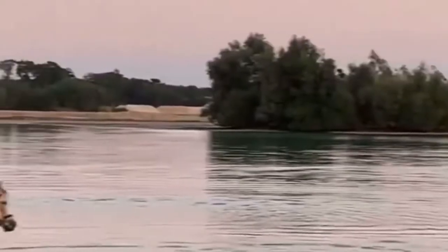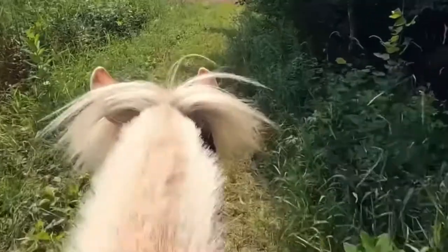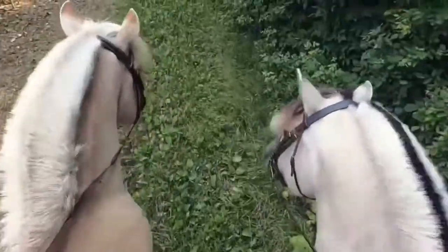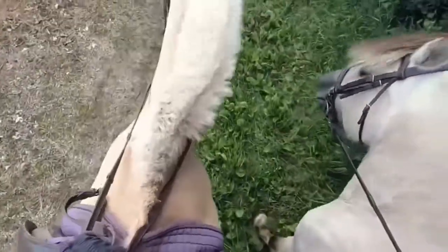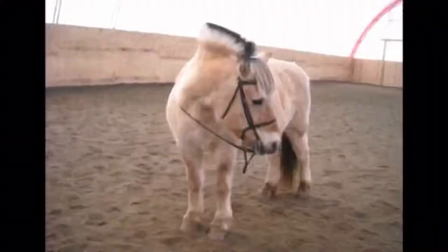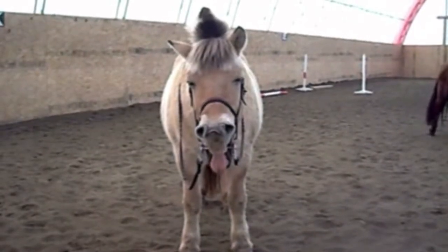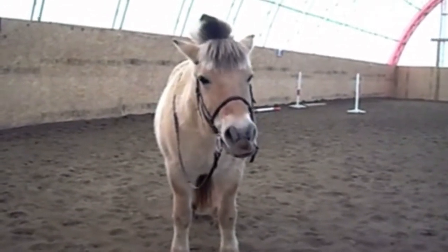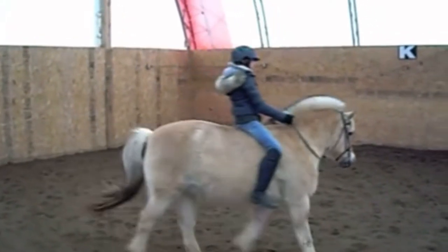Today's Fjord Horse: Norwegian Fjord Horses have a unique look that harks back to their prehistoric ancestry. In addition to their willing temperament, their appearance is their most well-known characteristic. About 90% of Fjord Horses are brown dun in color, with the other 10% being red dun, gray dun, white dun, or the very rare yellow dun. The Fjord's wild dun color comes with primitive markings like zebra stripes on the legs, a dorsal stripe that runs from the forelock down the neck, and a dark stripe over the withers.